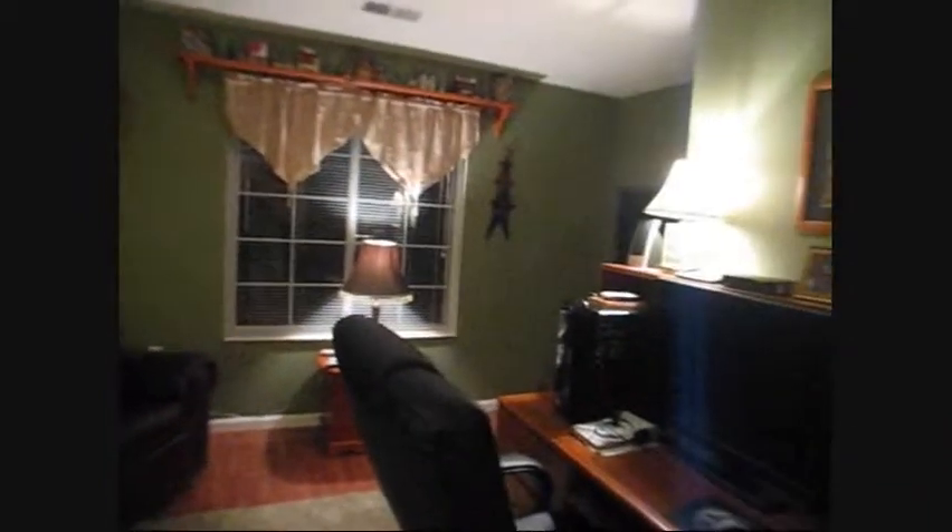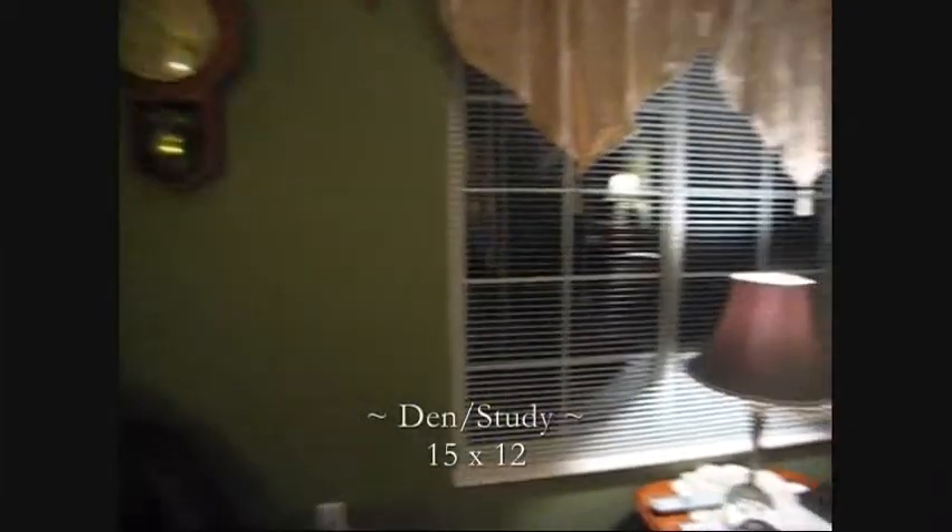One of the unique features of this condo is the den. This could be an expansion area and be made into a potential third bedroom — an outstanding den, study area, or TV watching area.